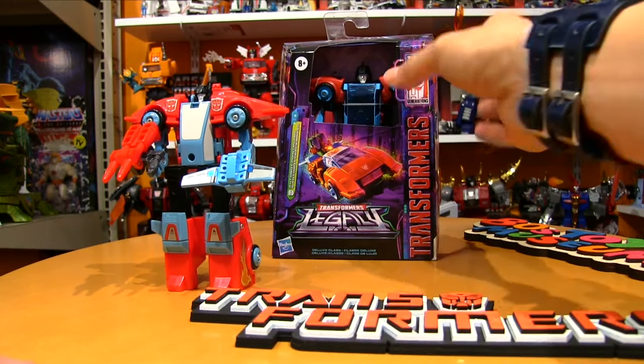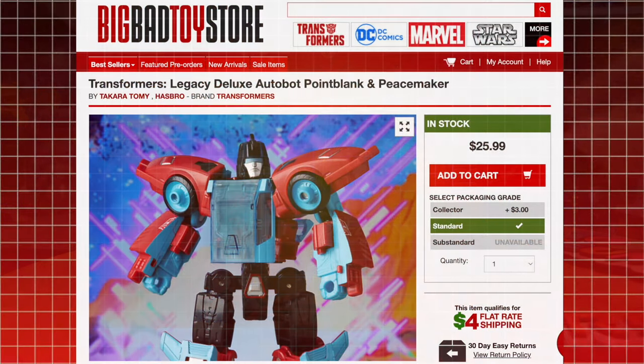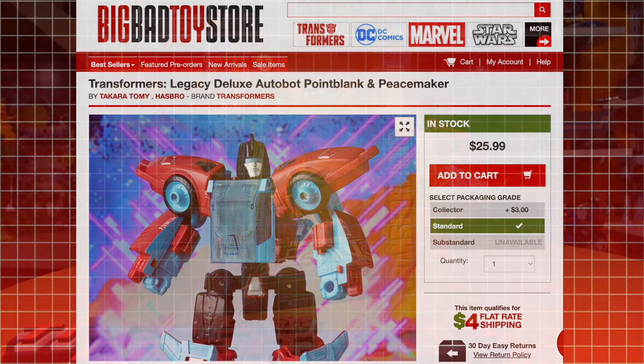We're looking at the brand new Transformers Legacy Point Blank, which is in stock at Big Bad Toy Store. It'll only run you $26 if you want to pick it up there, and the link is in the video description as well as the pinned first comment.